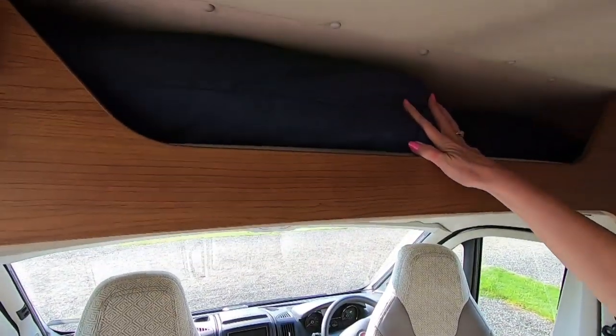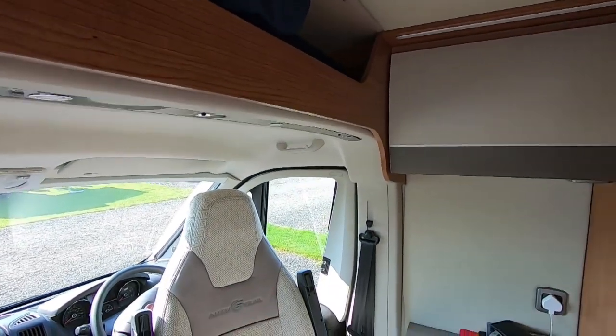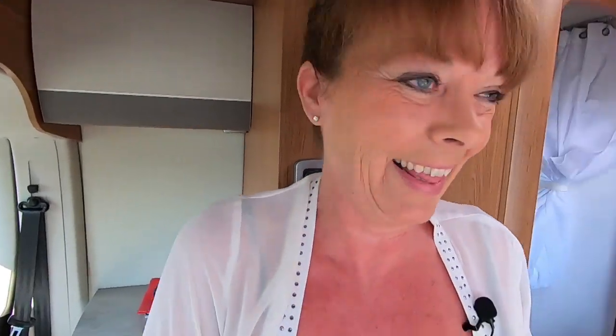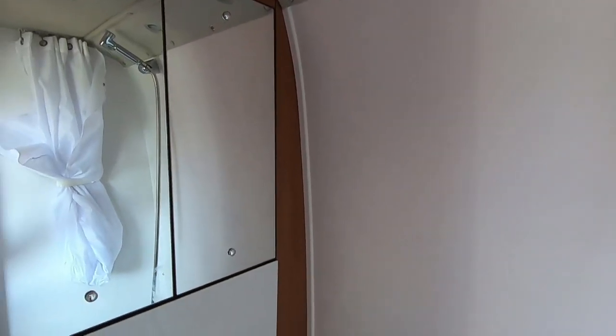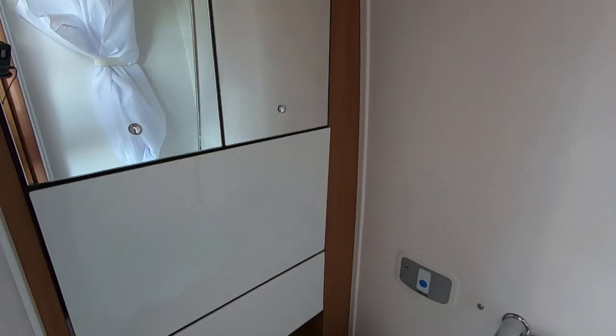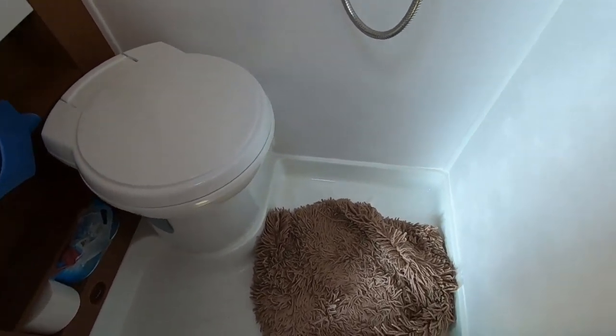At the top there's more storage, and it looks like a manual from what I can tell. The combined shower and toilet has a little shower curtain — really cosy and very, very nice. Above, you've got a roof light letting in that beautiful sky we've got today.